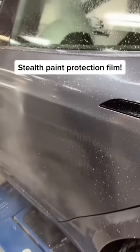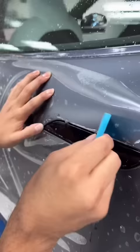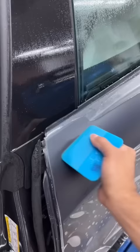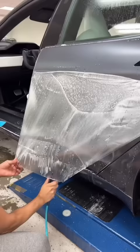Today we have this Tesla Model S in for stealth paint protection film. Lately we've seen a demand for full-body stealth paint protection film, and I'm all for it. Paint protection film is one of the best things you can do for your vehicle — it's going to help protect it from rock chips, scratches, and other road debris. It also has a guarantee from the manufacturer to last over 10 years, which is much longer than anyone ever usually keeps vehicles. And the stealth finish just gives it that extra exotic look.